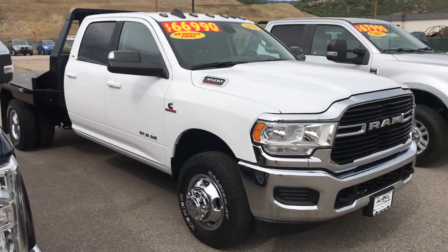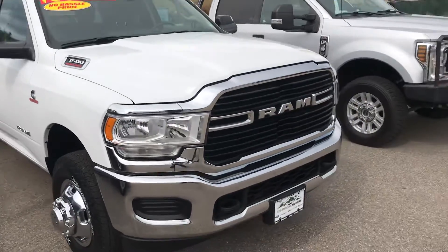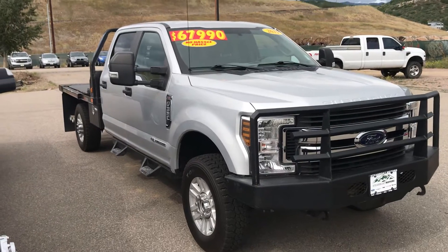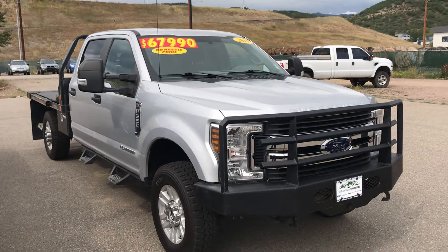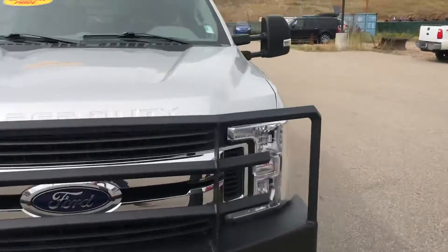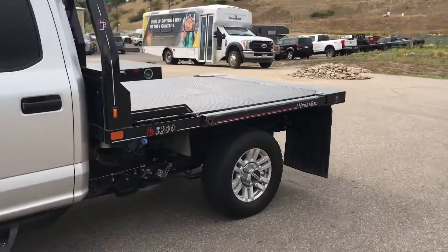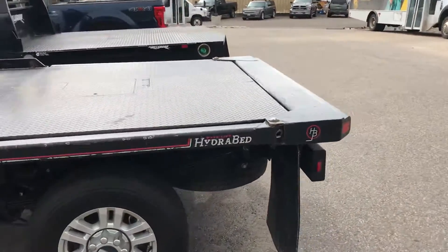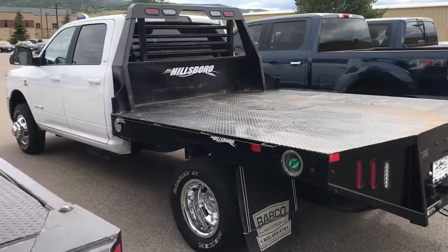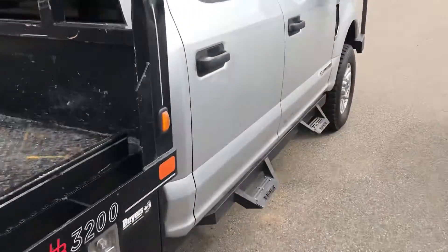If you need a work truck, I've got a couple of really nice ones right now. There's a 2020 Ram 3500 flatbed on our lot — diesel — and also a 2019 F-350 diesel flatbed, but this one even has the hydra bed. So if you're into agriculture and you know what a hydra bed is, give us a call. This one brings big old rolls of hay up onto the bed — it's some pretty cool equipment.